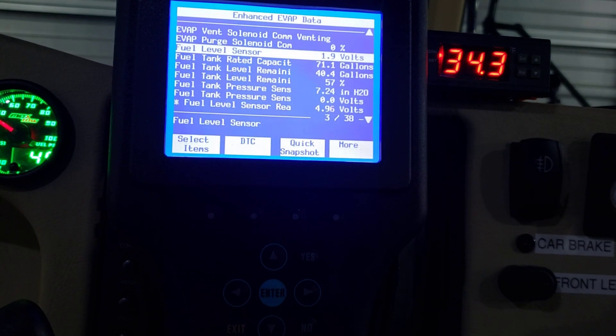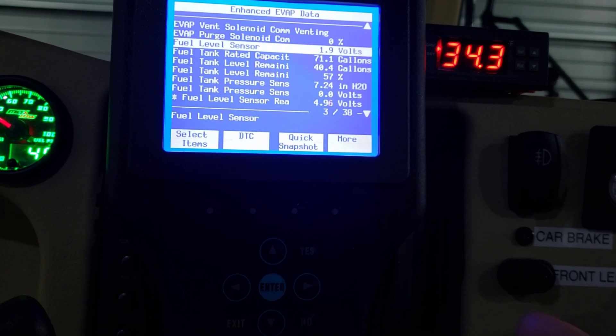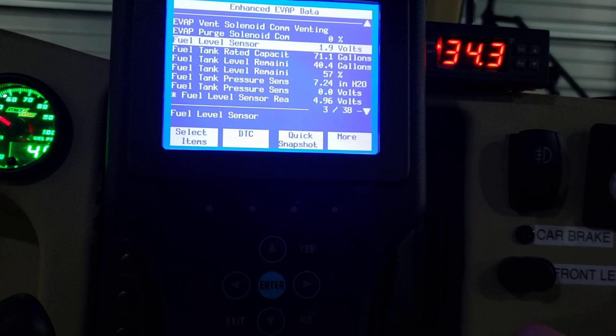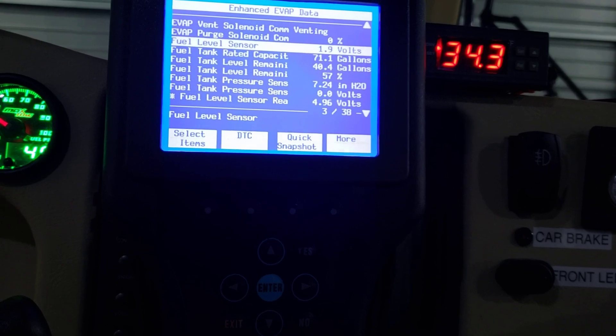That's helpful if your gauge is not working, because you probably don't want to drive down the road without knowing your fuel level. At least this way you know - your fuel gauge and pump are all one assembly, and I think for the W24 that's probably 500 bucks or so. Once you get this information you know whether your gauge is working.